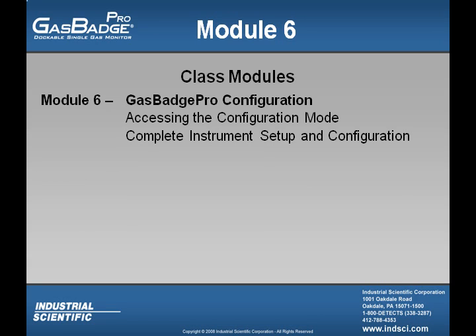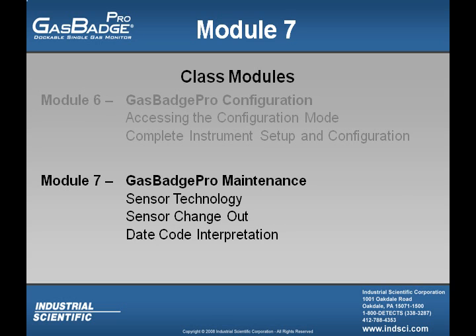In Module 6, we will cover the Gas Badge Pro configuration — how to access the configuration mode, complete the instrument setup and configuration, as well as configuration using the data link. In Module 7, we will cover Gas Badge Pro maintenance, including sensor technology, how to change out a battery and sensor, and how to read the date codes off those items.